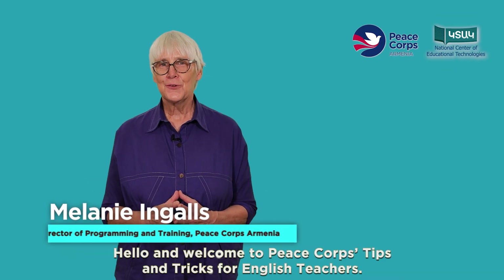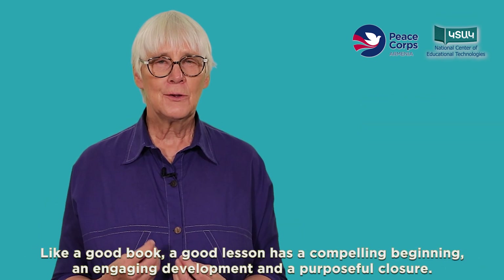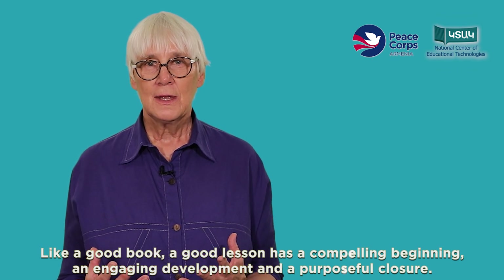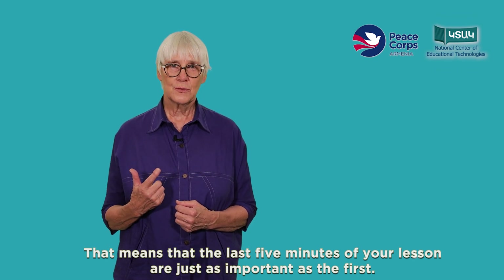Hello and welcome to Peace Corps Tips and Tricks for English Teachers. Today we're going to talk about how best to wrap up a lesson. Like a good book, a good lesson has a compelling beginning, an engaging development, and a purposeful closure. That means the last five minutes of your lesson are just as important as the first.